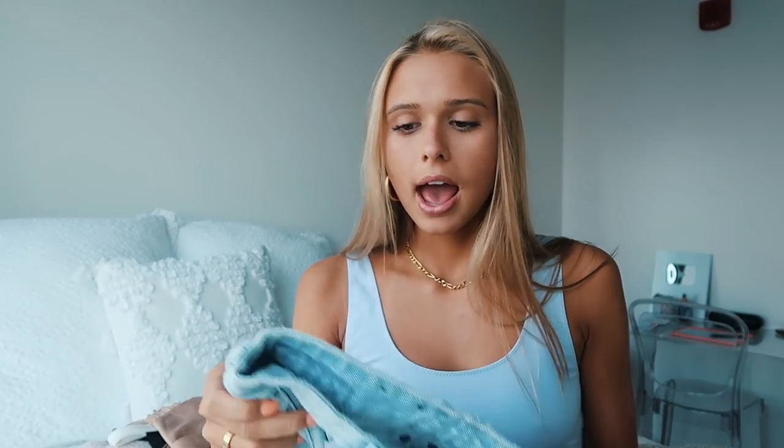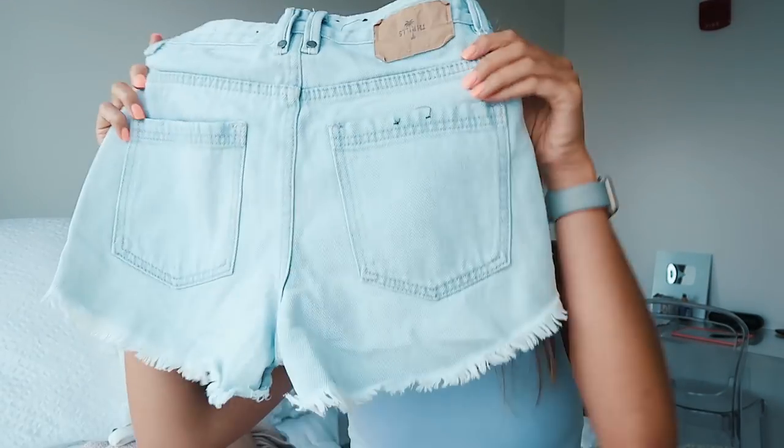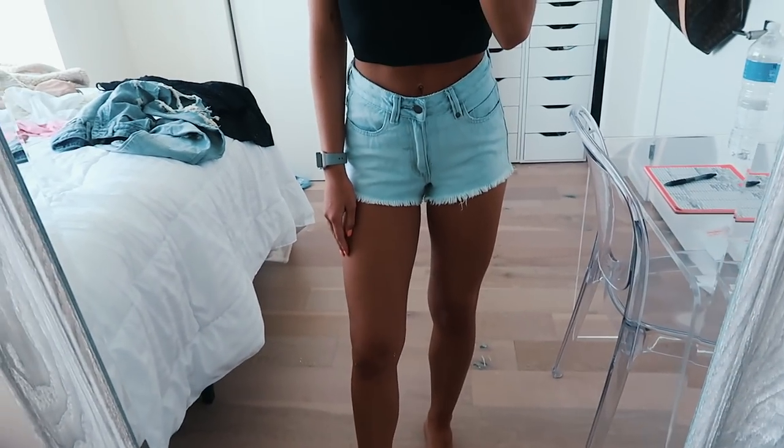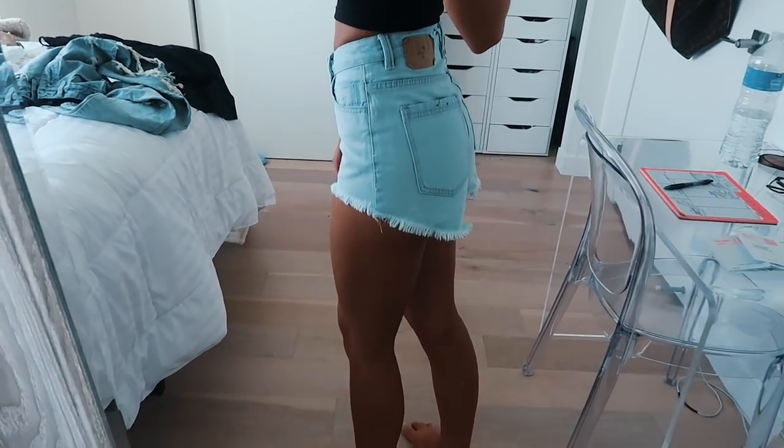This next thing I got is a pair of shorts — they're by the Thrills brand and they're the Cobra shorts. I got them in size 24. I just love Princess Polly shorts; I think they're amazing and they fit so well. My favorite pair of shorts I got from Princess Polly were by the Rollas brand, but they're sold out now which is so annoying because I ruined mine.